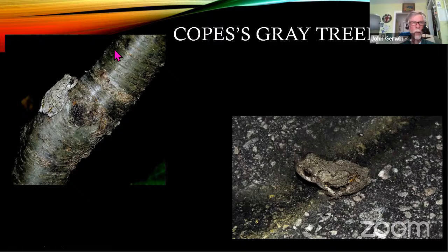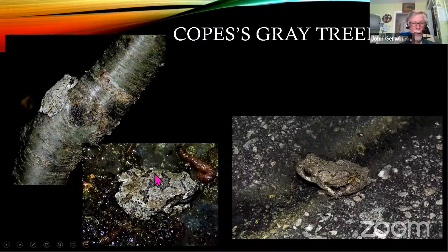Now I'll shift over to some frogs. I found quite a few frogs in the neighborhood, and it's pretty neat to have the variety of species. This is the Cope's gray tree frog — on the left, it's blending in nicely with the bark of that wild cherry tree, but it also blends in nicely on the right with the asphalt of our street. If you look real close, you see a little bit of yellow. You can see this one has much darker markings on the back than the one on the right — there's a lot of variation in nature.